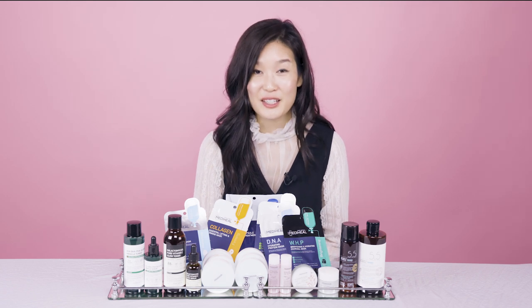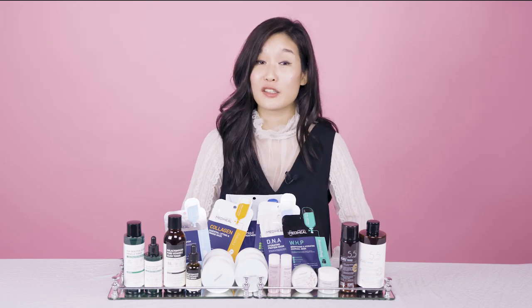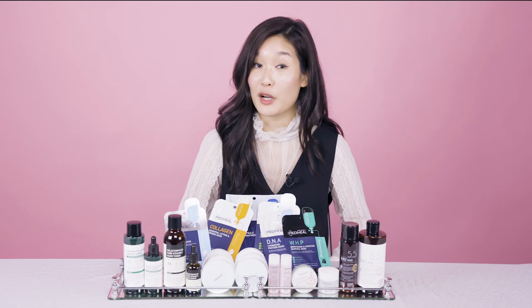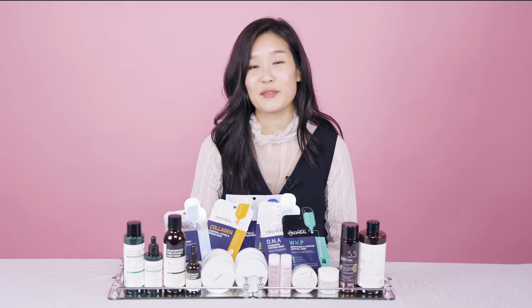That is called Soko House, and the team has been working day and night to make this into reality. I'm so excited about this whole concept called Soko House because it is so different from a regular pop-up. It is a true skincare retail experience — let me explain why and how this came to be.